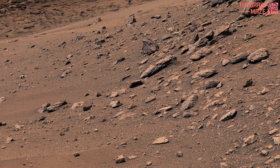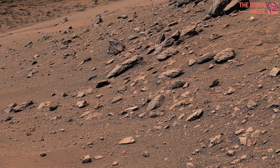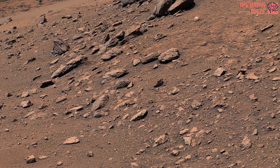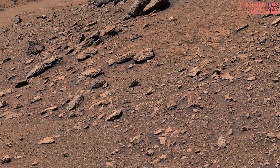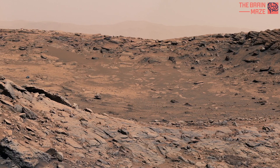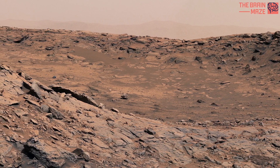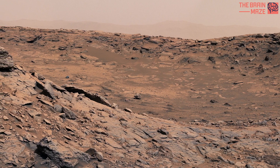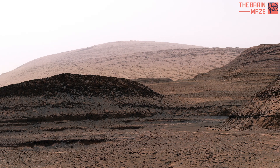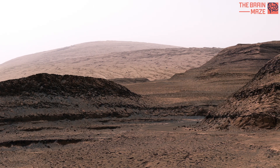Mars has a diverse geological history, and its rocks vary in composition and appearance. The planet's surface is covered by a variety of rocks, including volcanic rocks, sedimentary rocks, and impact crater deposits. Robotic missions such as the Mars rovers Curiosity and Perseverance have provided valuable data on Martian geology, analyzing rocks, soil, and minerals — helping scientists gain a better understanding of the planet's history and its potential for past habitability.